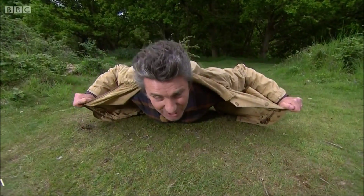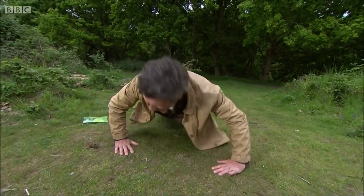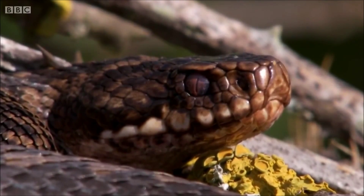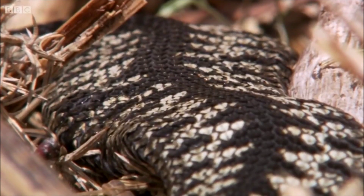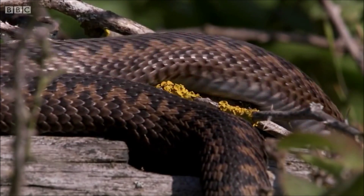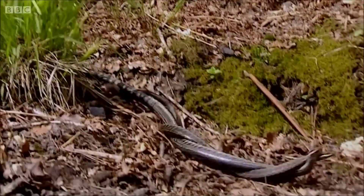I spread myself out to absorb the rays of the sun. Adders don't bask just to warm up for their own pleasure — it's a crucial part of their lives. For male adders, they have to bask so that their metabolism speeds up and the sperm develops inside their bodies. The females have their eggs to develop as well.